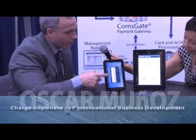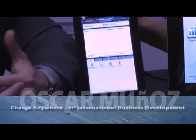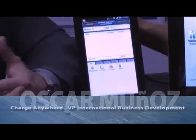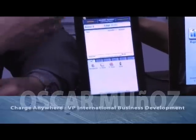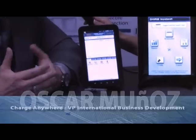Once the transaction gets processed, I get to sign on the screen. Signature capture is very important because if you have a chargeback dispute, somebody wants to dispute a charge, we have an exact copy of that receipt with the signature on the cloud, so you never really have to ask the merchant for a paper receipt.